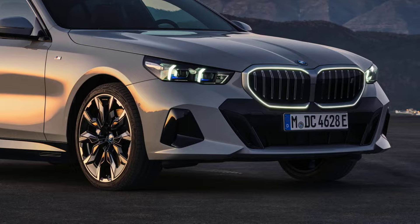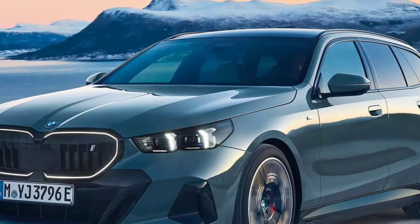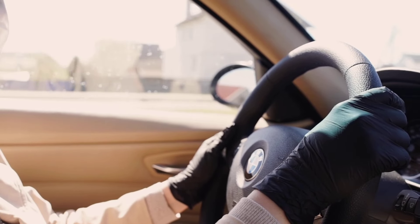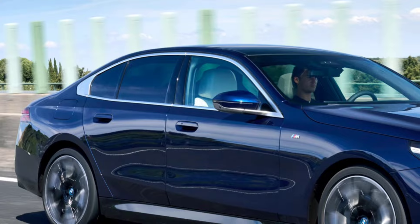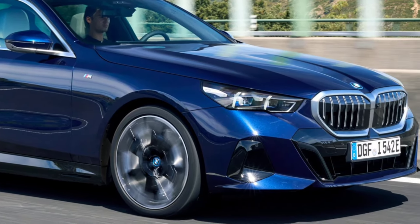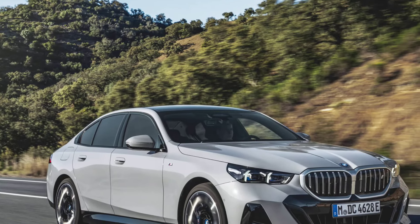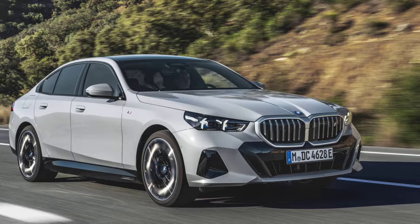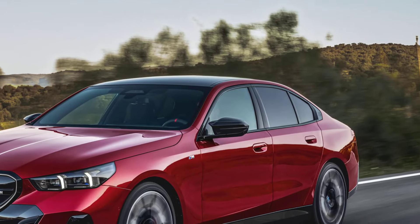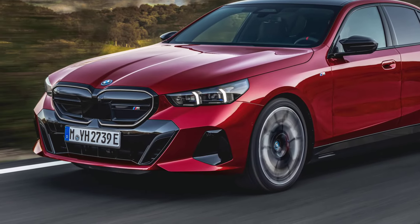Engaging driving experience: the i5 retains the sporty handling and comfortable ride that the 5 Series is known for, even without a gasoline engine. It offers a blend of comfort and sportiness that makes it enjoyable to drive. Powerful options: the top-of-the-line M60 xDrive boasts a staggering 590 horsepower and a 0 to 60 mph time of around 3.3 seconds, making it almost a super sedan in electric form.